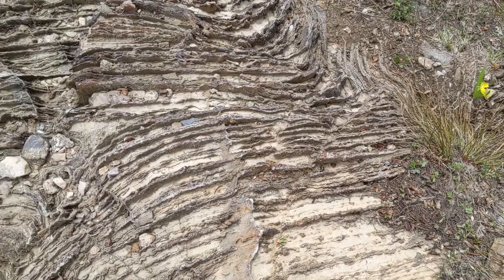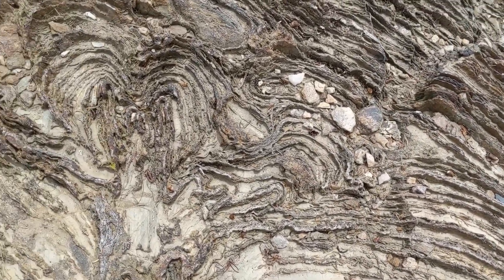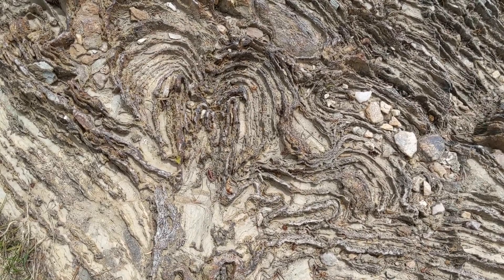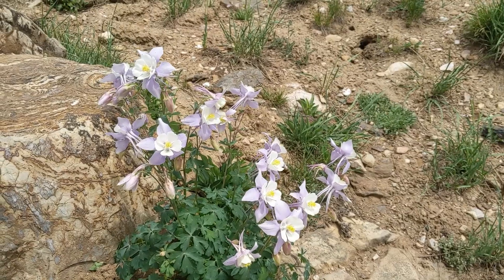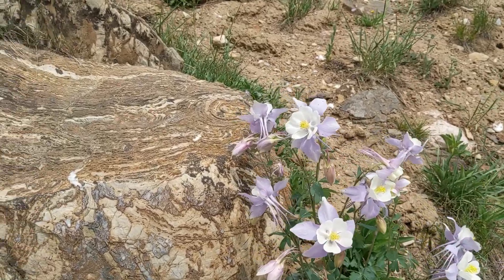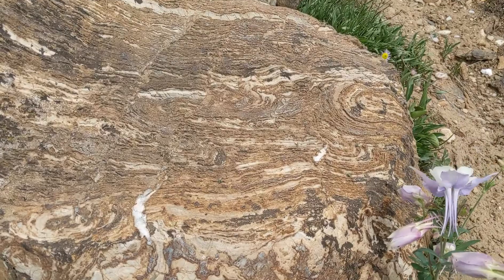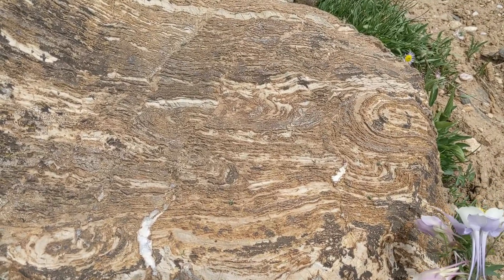For many years, these formations were not well understood. However, after discovering living examples in remote locations of Australia and Mexico, we now know these structures are formed by photosynthesizing colonies of cyanobacteria, some of the earliest and simplest forms of life on the planet.